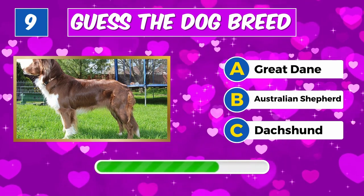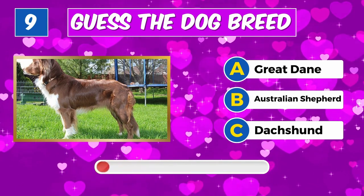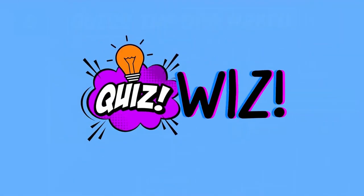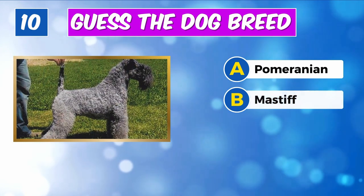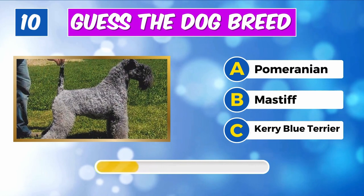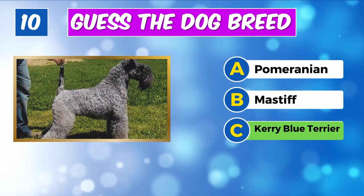Which breed is this? Great job, it's an Australian Shepherd. Can you name this dog? Impressive, it's a Kerry Blue Terrier.